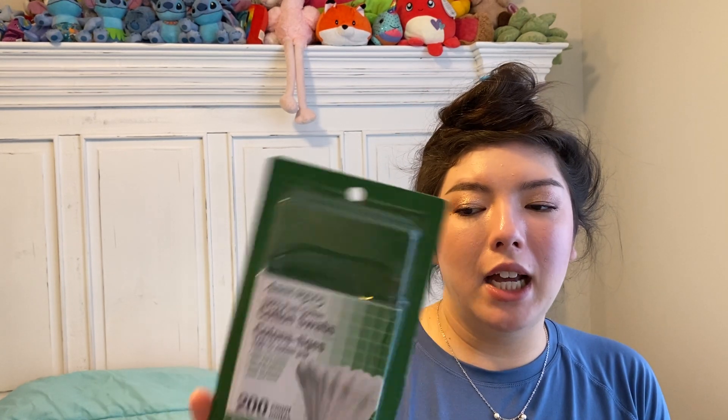We have a container of Assured cotton swabs — 100% paper and cotton, from Dollar Tree. I was in a pinch and needed some — 200 count. Maybe not the best value, but I just needed them that day. They worked fine.